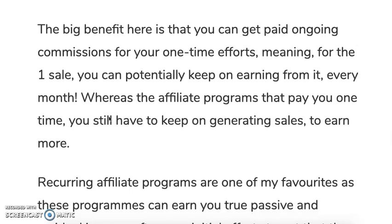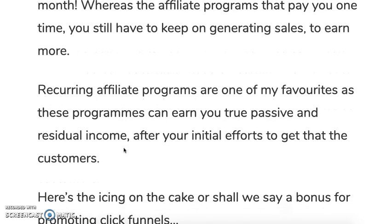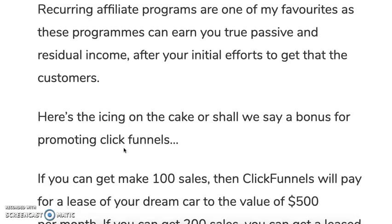The big benefit here is that you get paid ongoing commissions for your one-time efforts. Meaning that for one piece of content you create, you can potentially keep earning from that one customer every month. With traditional affiliate programs that pay you one time, you still have to keep generating sales to earn more. Recurring affiliate programs are one of my favorite types — they can earn you true passive and residual income after your initial efforts to get that customer.